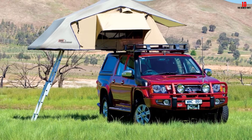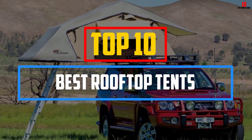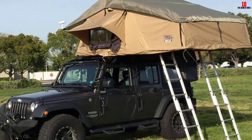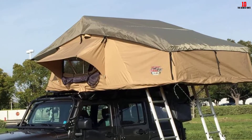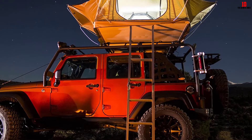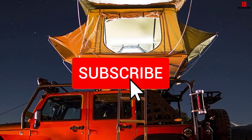Hey guys, in this video we're going to be checking out the top 10 best rooftop tents available on the market for their true quality. I made this list based on my personal opinion and hours of research, and have listed them based on popularity, quality, price, durability, user opinions, and more. If you want to see more information and the updated price, you can check out the description below, and make sure to subscribe for more reviews.